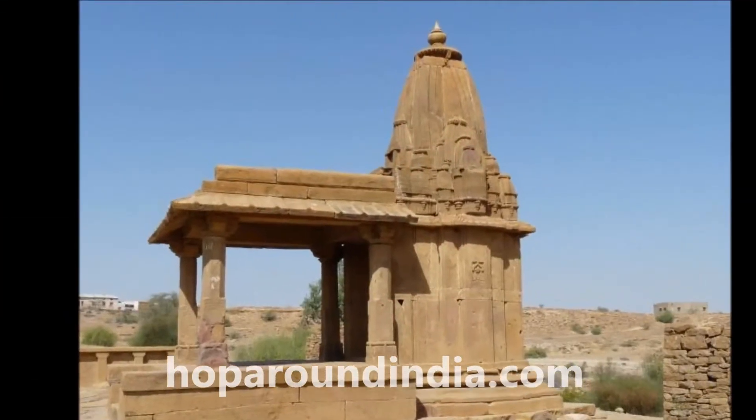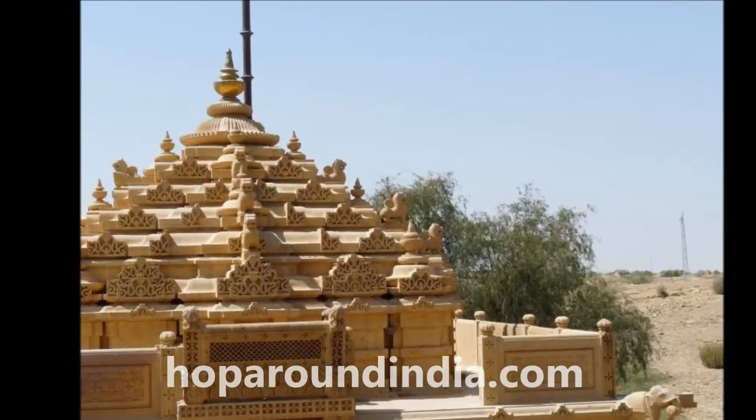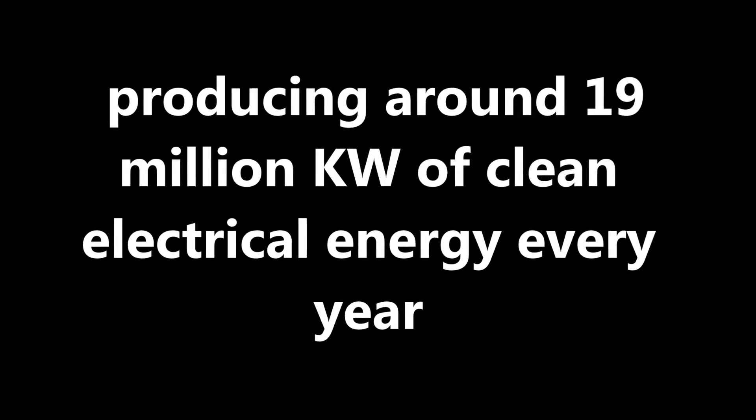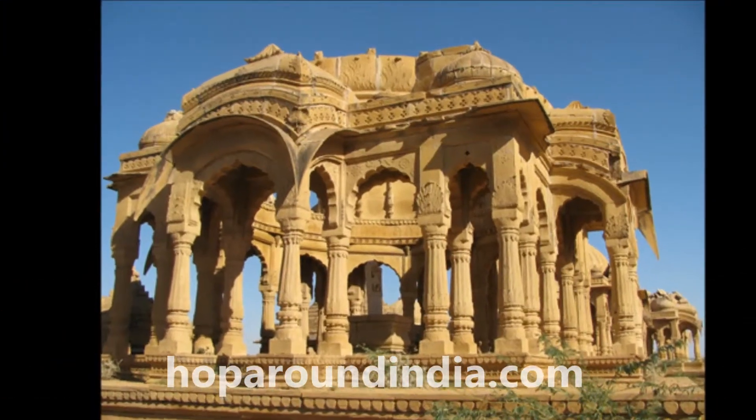Along with all these historical remains of the royals of Jaisalmer, at the backyard of the Bagh you will find a newly put up wind farm, producing around 19 million kilowatts of clean electrical energy every year. To give you company, there are some peacocks dancing and some other birds chirping.